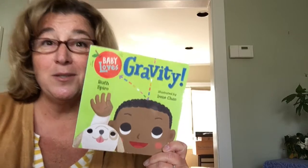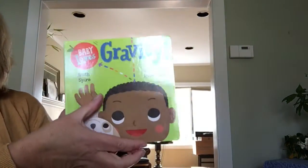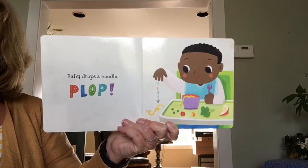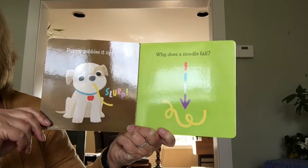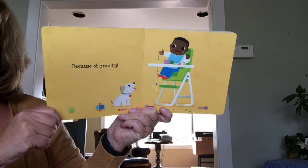So I'm gonna scooch over so you can see the pictures. And here we go. Baby loves gravity. Baby drops a noodle. Plop! Puppy gobbles it up. Slurp! Why does a noodle fall?